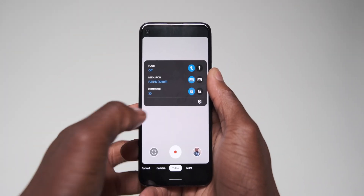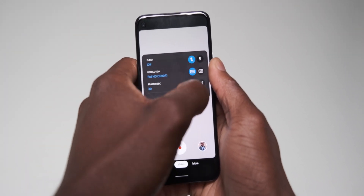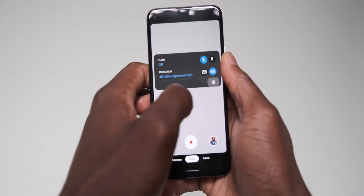When using the Google Camera application, file size limits are now removed in high-resolution recording formats including 1080p and 4K.